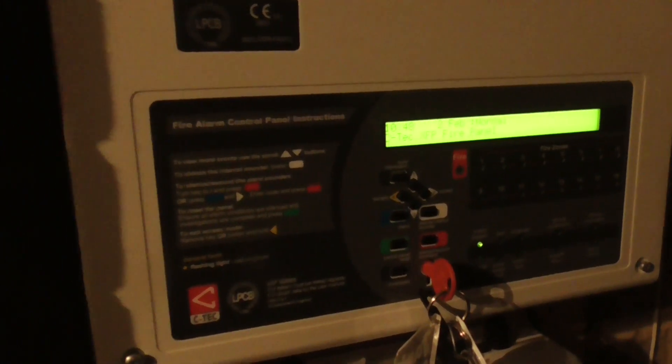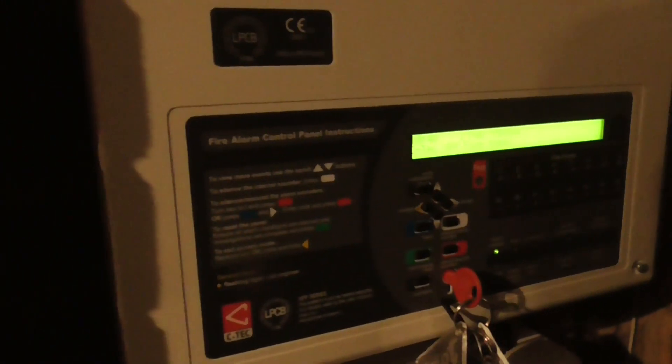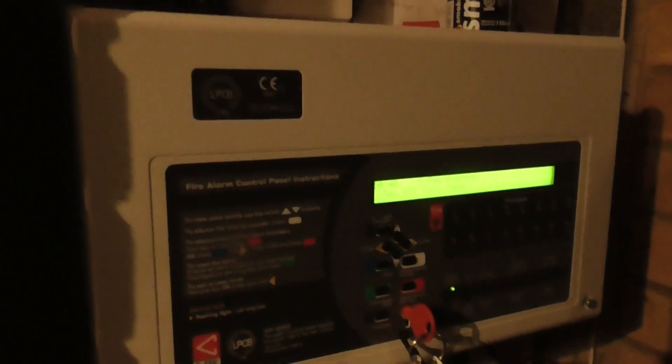Hello guys, welcome to system test 6 of the Apollo house system. A whole load of changes have happened and some relocation has happened. As you can see, the panel has moved from my bedroom.